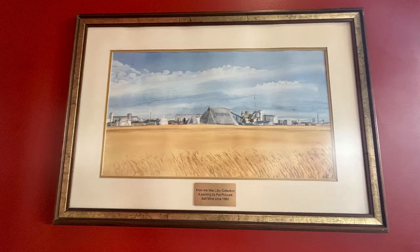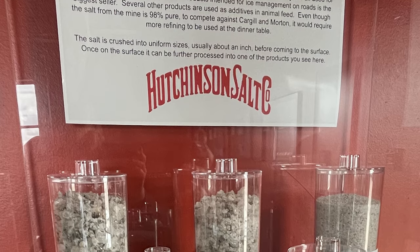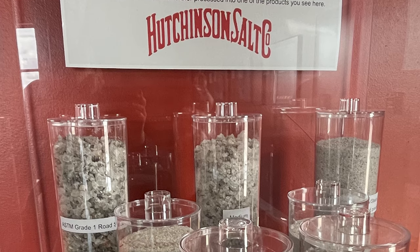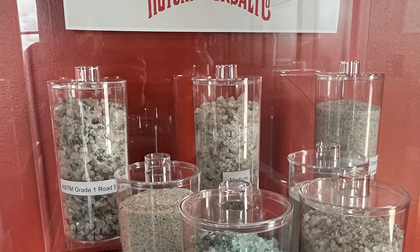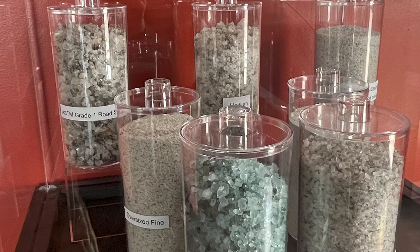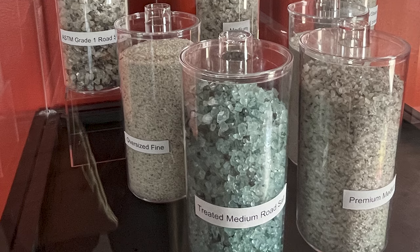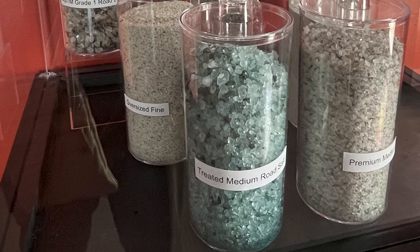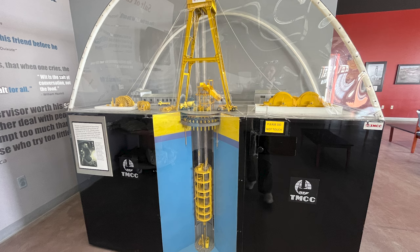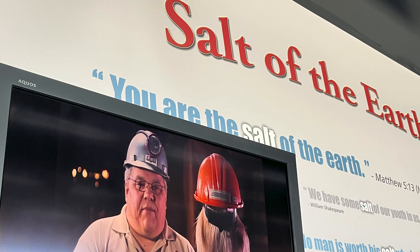We still have a few minutes, so we continue to peruse the visitor center. Paintings, samples of salt — we found this collection of different grades of salt. This one at the front says treated medium road salt. A great deal of the salt mined here goes to the city of Chicago for use on roads and highways during wintertime. And we found this model commissioned to demonstrate the process of the hoist and equipment used to sink the shaft. On this wall we found quotes about salt.